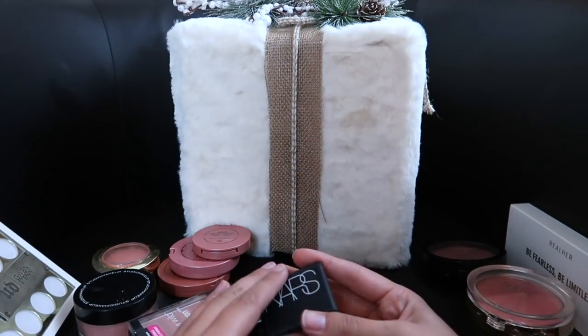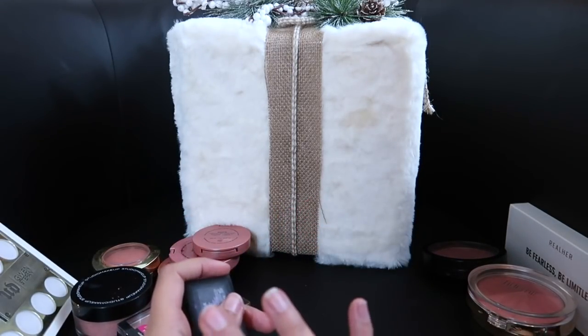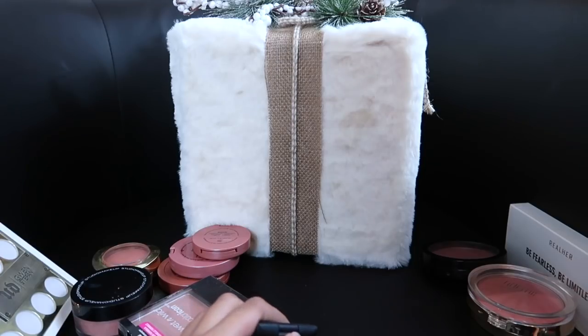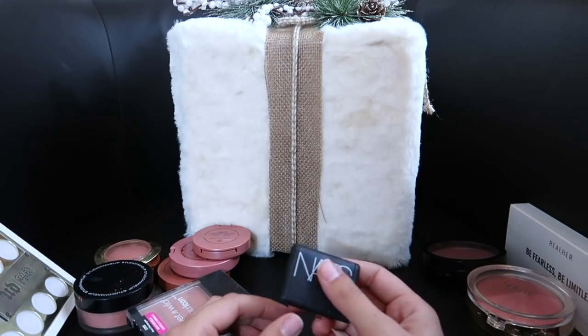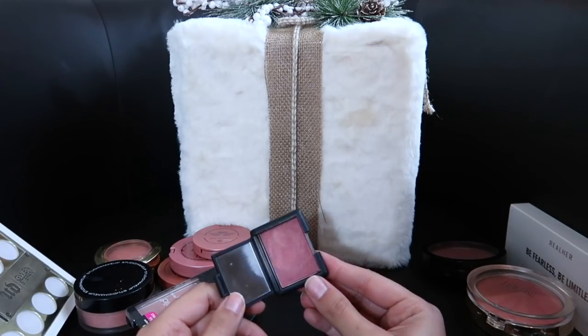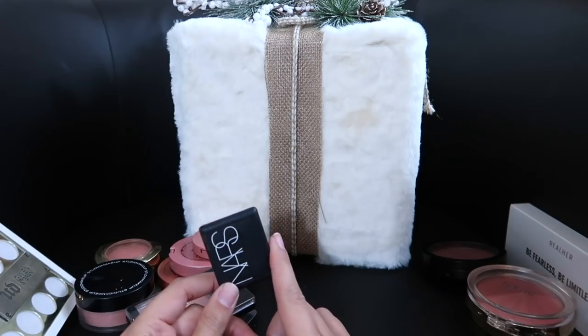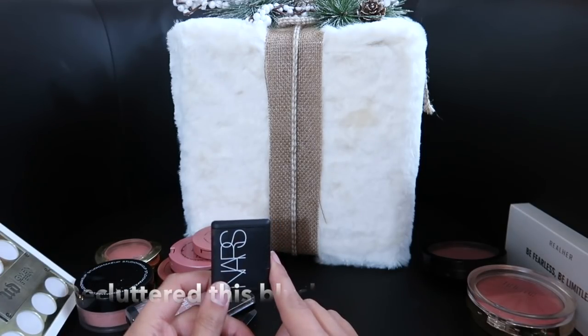And then this blush by NARS — it's in the shade Gulu — it's really pretty; so unique and different. But NARS isn't cruelty-free anymore. Blush is just really hard for me to get rid of — I don't know why — especially since I do use this as a mermaid. I'm going to try using this as a mermaid and see if I like the color, and editing Brie, let us know if I'm keeping it or decluttering it.